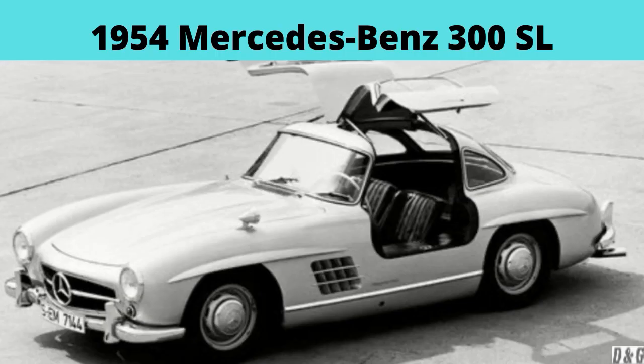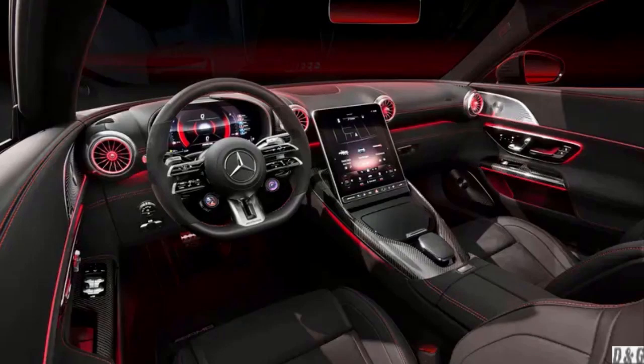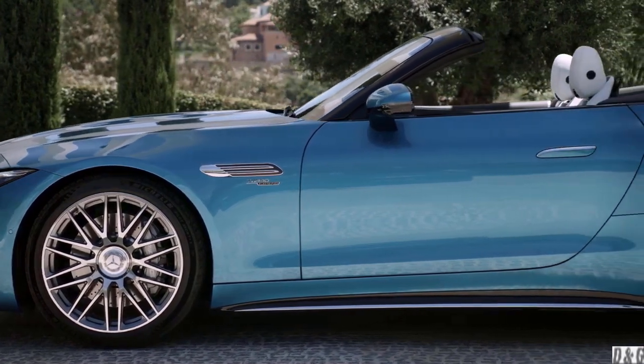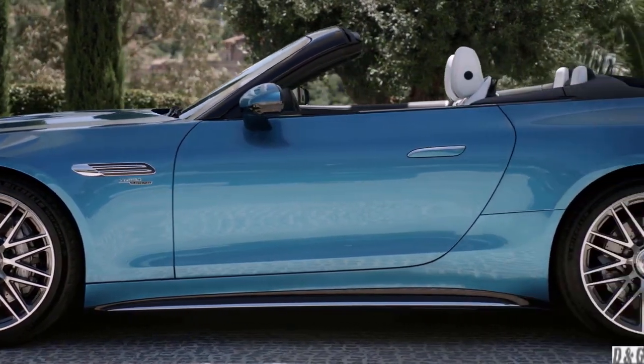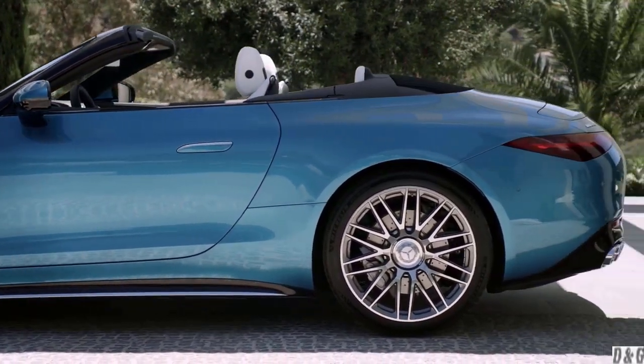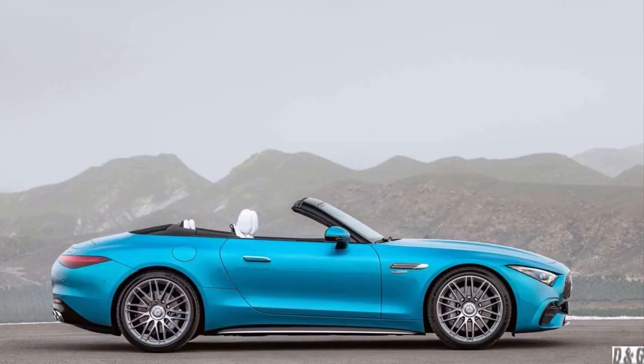The longest-running nameplate by Mercedes has shaped the SL into a very desirable roadster. The 2022 SL is longer in wheelbase, making space for two additional small rear seats, similar to the 1989 SL four-seater. This makes the new SL even more versatile, though the super-light design remains the center of focus for Mercedes-AMG.